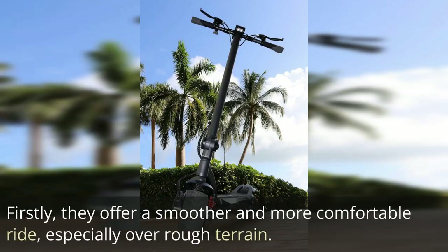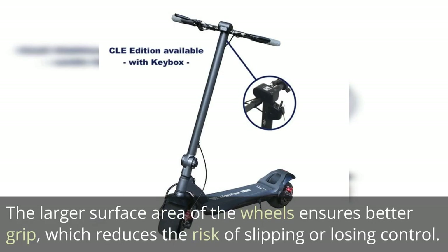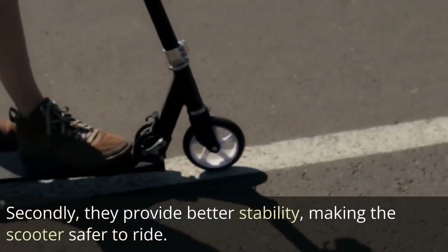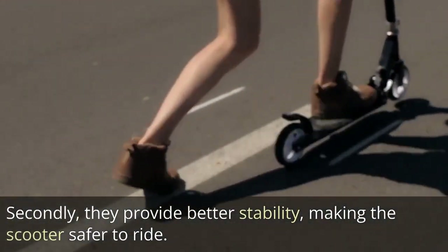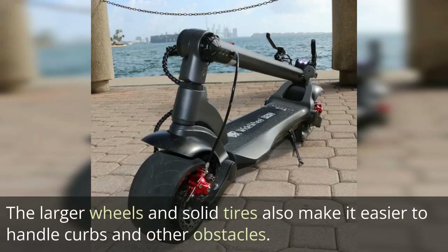Firstly, the Wide Wheel Pro offers a smoother and more comfortable ride, especially over rough terrain. The larger surface area of the wheels ensures better grip, which reduces the risk of slipping or losing control. Secondly, they provide better stability, making the scooter safer to ride. The larger wheels and solid tires also make it easier to handle curbs and other obstacles.